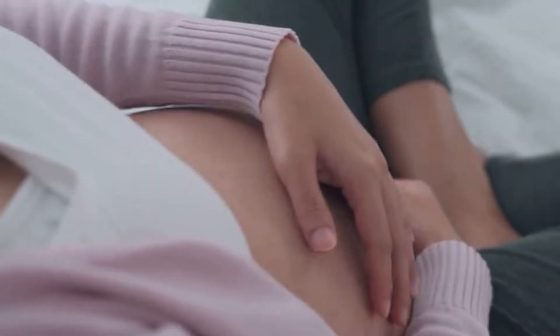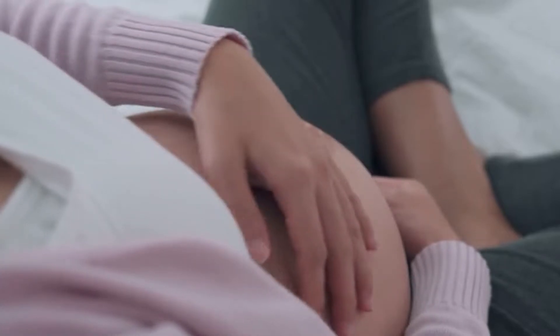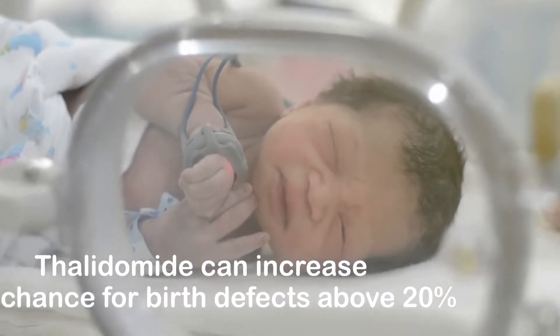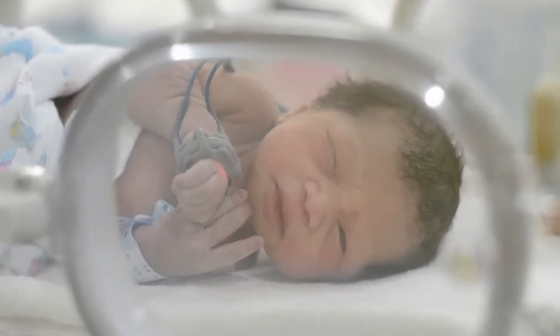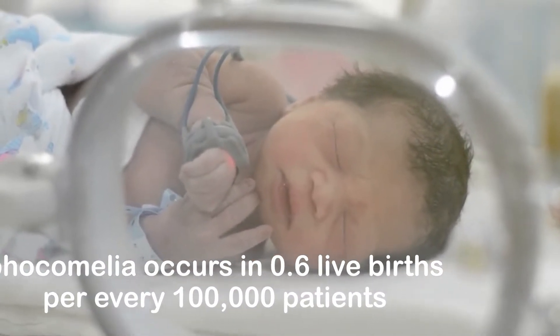Every pregnancy starts out with a 3 to 5% chance of having a birth defect. This is called the background risk. Thalidomide can increase the chance for birth defects above 20%. Reports indicate that true phocomelia occurs in 0.6 live births per every 100,000 patients.